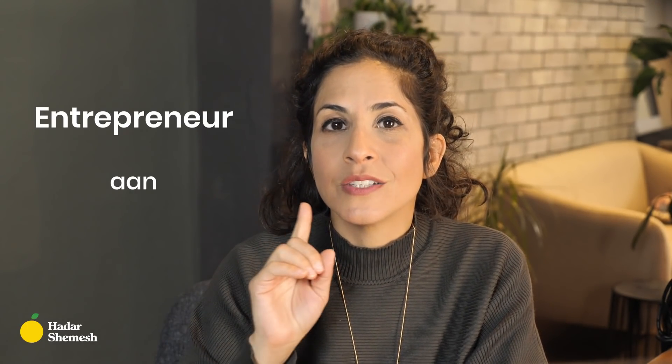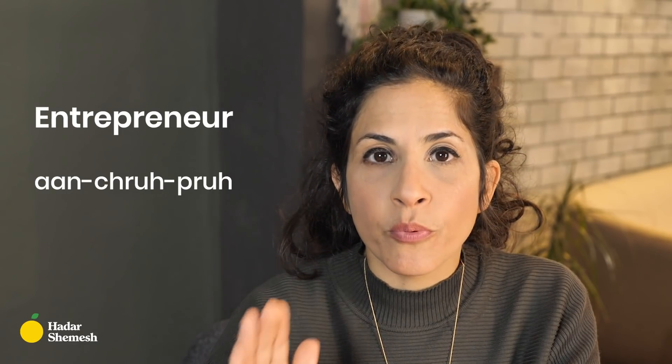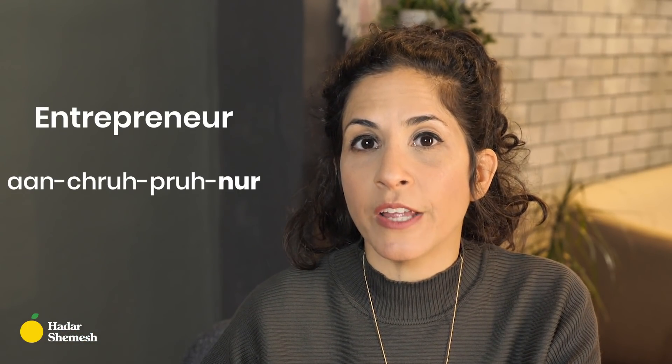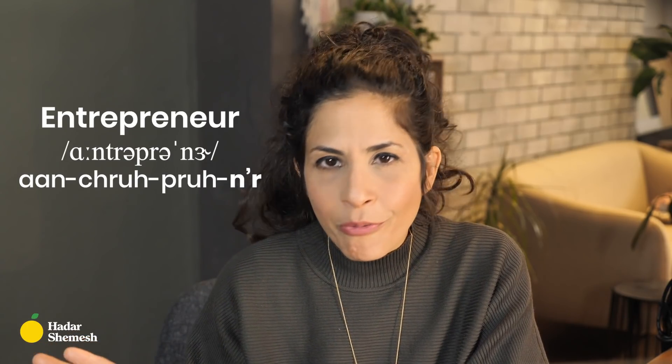Let's look at the next search term: entrepreneur. I already have a video about this word, but let's break it down here as well. The first syllable is 'on' — don't be deceived by the E, it's an AH as in father. Then 'truh' — T-R together create a CH sound. Then 'pruh.' On, truh, pruh. The final syllable, you can play with it: you can say 'nor,' or with a YUH sound, or just 'nor.' Entrepreneur, entrepreneur — all three options are valid. Use the one that is easiest for you.